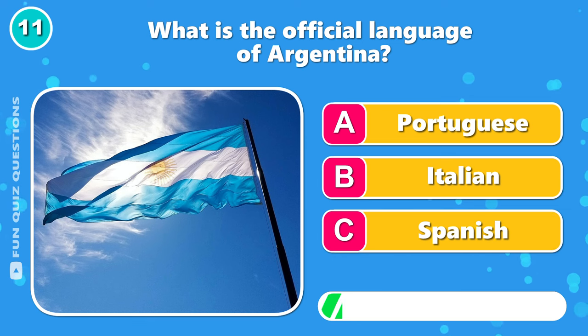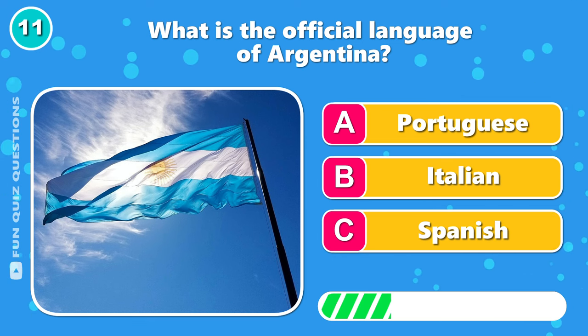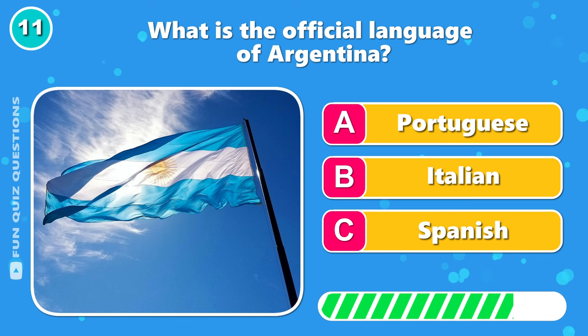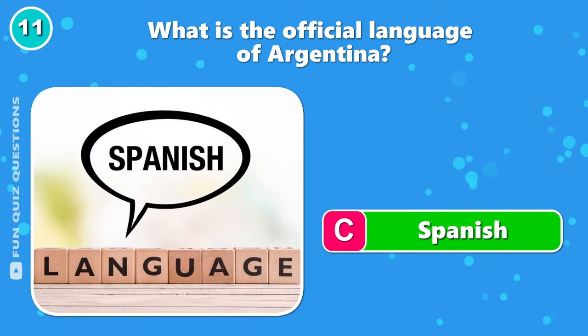What is the official language of Argentina? Yes, that would be C, Spanish.